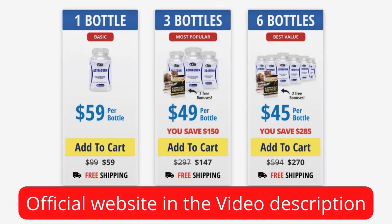So yes, you can trust this supplement — it is made with natural non-GMO ingredients, no chemical additives, and causes no side effects.